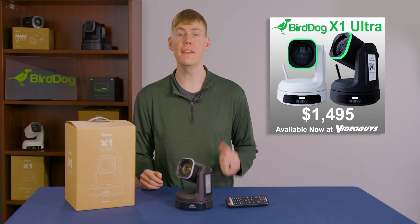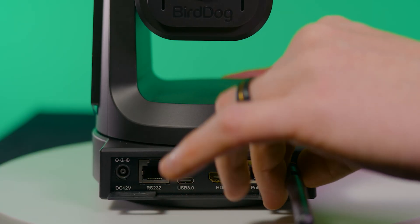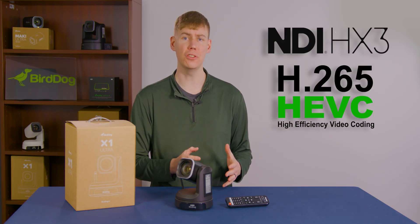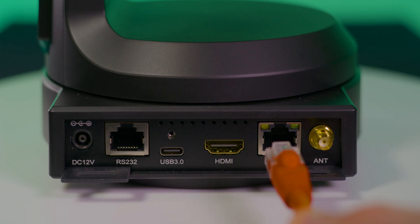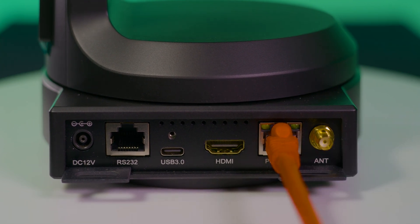Connectivity matters and the X1 Ultra seamlessly integrates into your network. The X1 Ultra utilizes NDI HX3 with high efficiency to connect to your network wirelessly. If you do not want to connect wirelessly, you can still use the RJ45 port for standard NDI and PoE use.